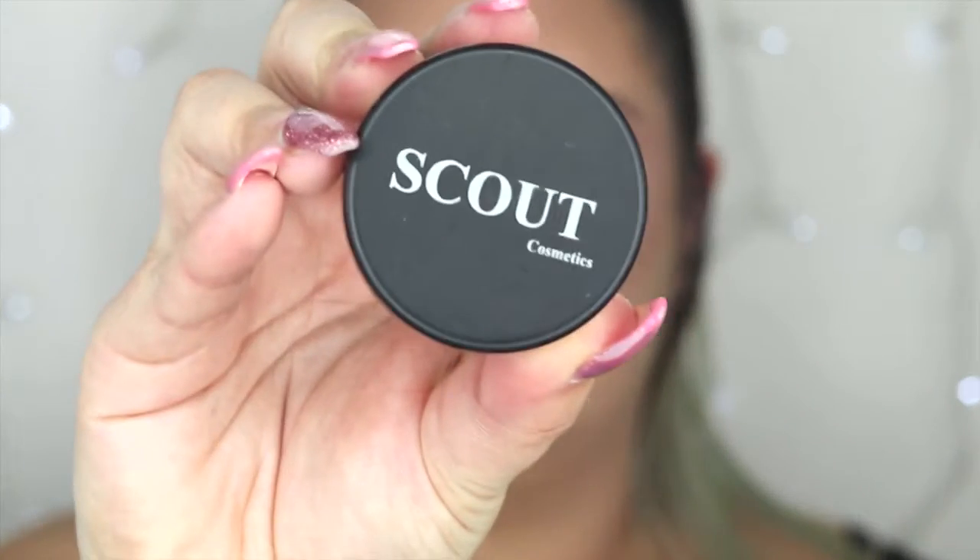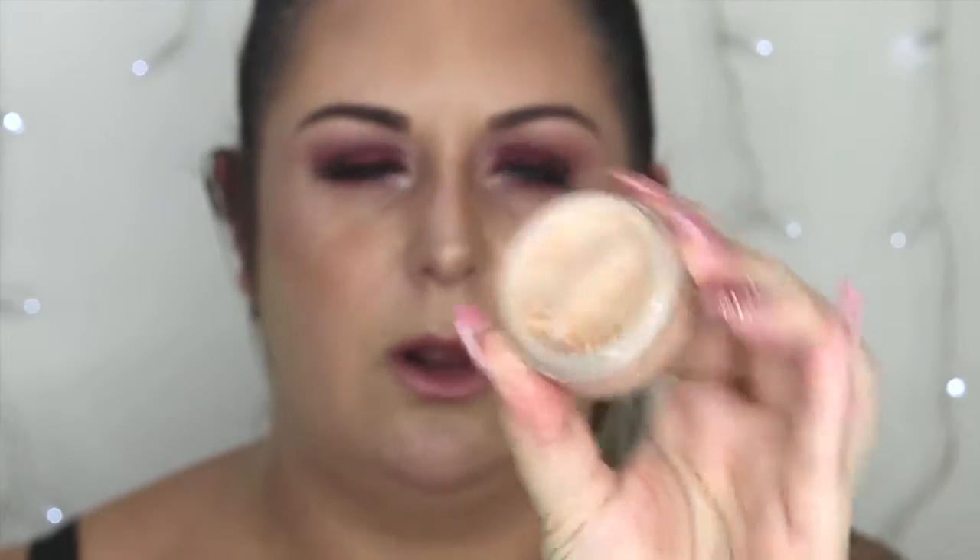Asking me to choose my favourite highlighter is like asking someone to choose their favourite child — I love highlighters so much. It is my favourite part of any makeup look because I just love the glow and the shine that it brings to transform the look to a whole new dimension. My favourite drugstore highlighter would have to be the Scout Cosmetics Illuminate Powder. It's a loose powder so it creates a really nice natural glow rather than being too intense like some other highlighters — which I do like — but for every day I think this is such a perfect formula.